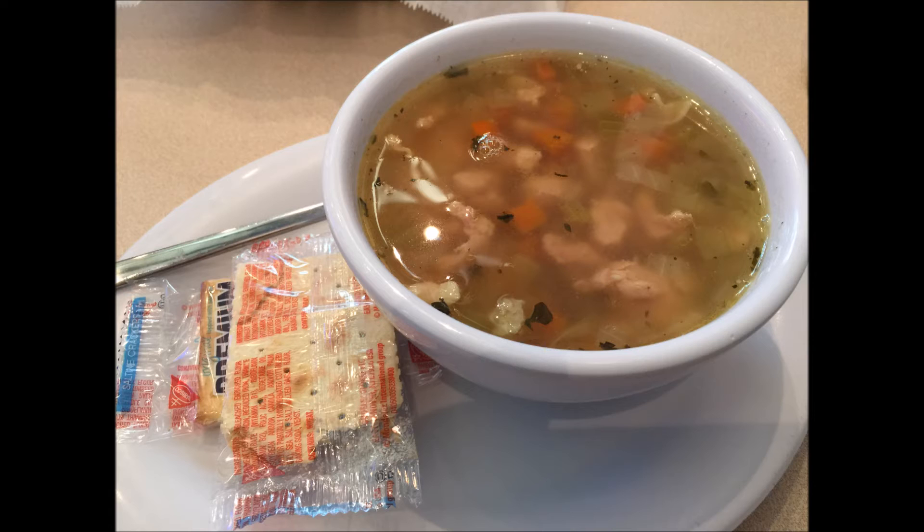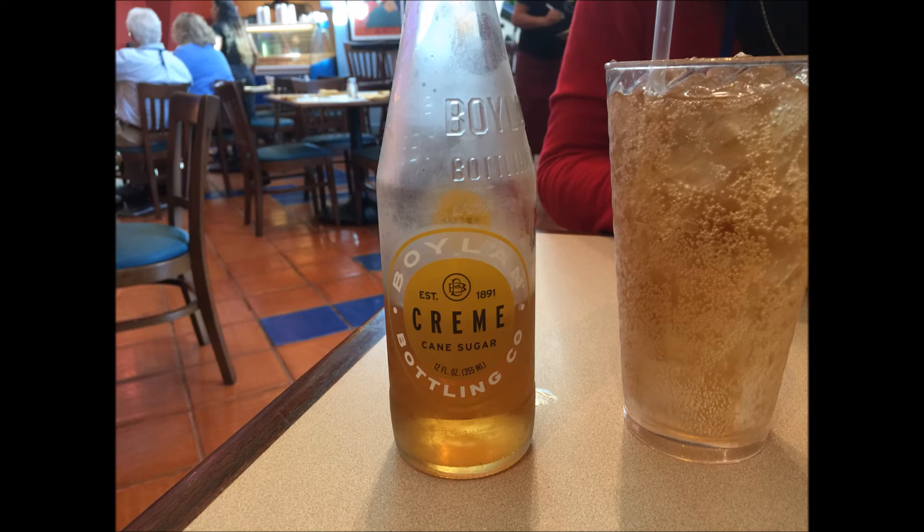The chicken noodle soup was good — it wasn't spectacular, but it was good for what it was, and there was quite a bit of it in the bowl. And the craft sodas, as they are in every place, are always just kind of fun to try.